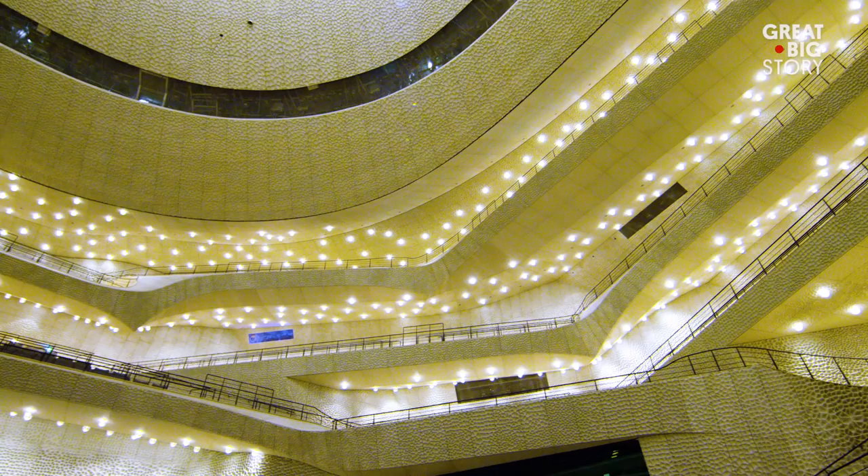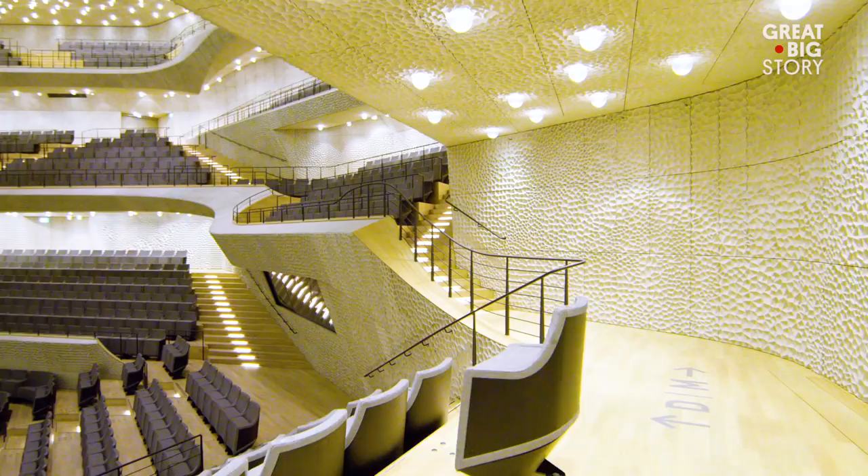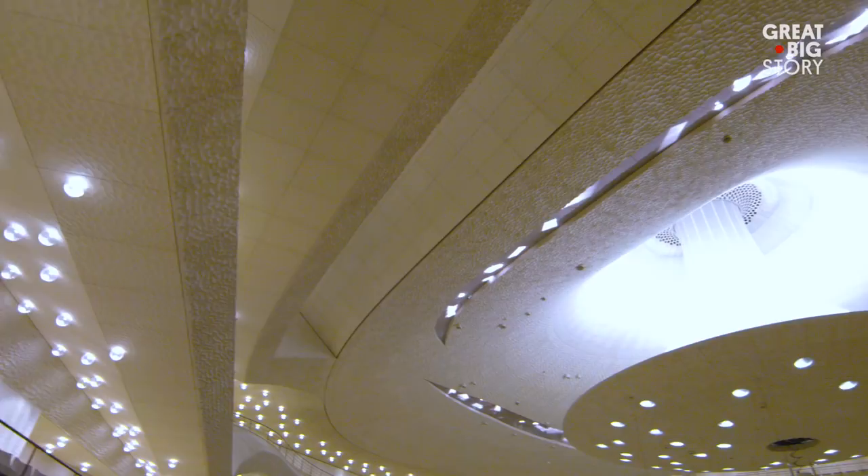Each panel contains one million cells that shape the sound by either absorbing the waves or having them reverberate through the space. The curved design of the cells can be seen replicated throughout the entire building.